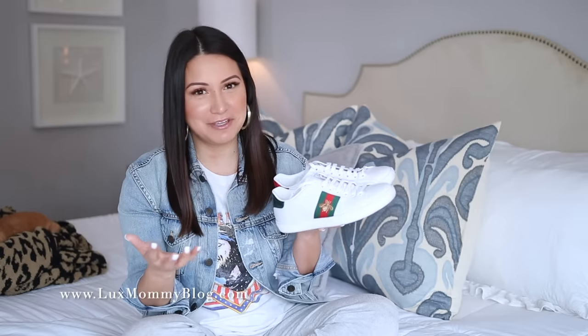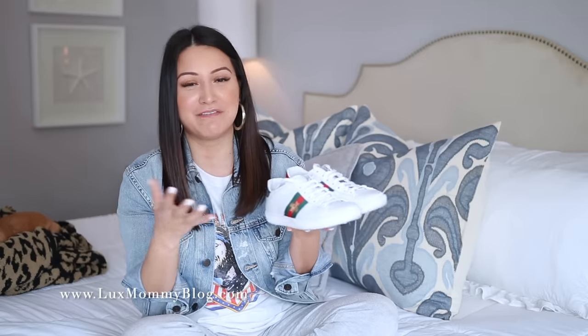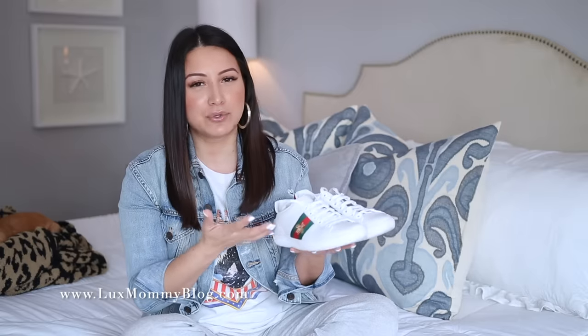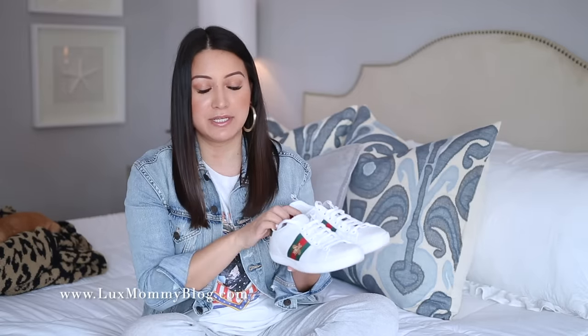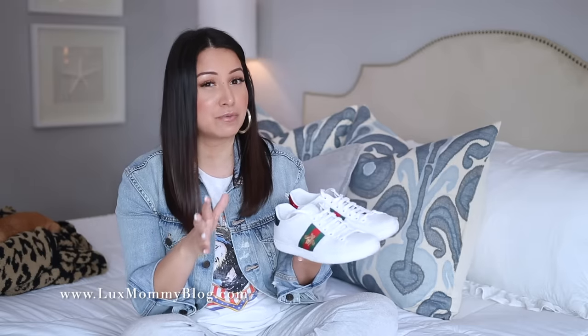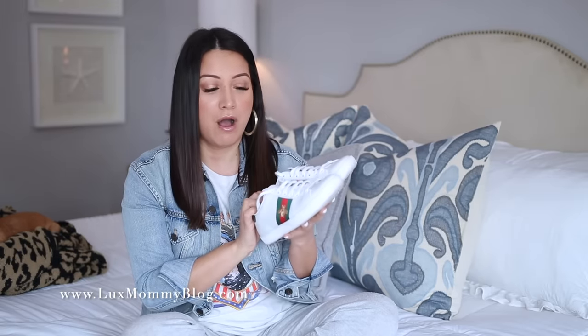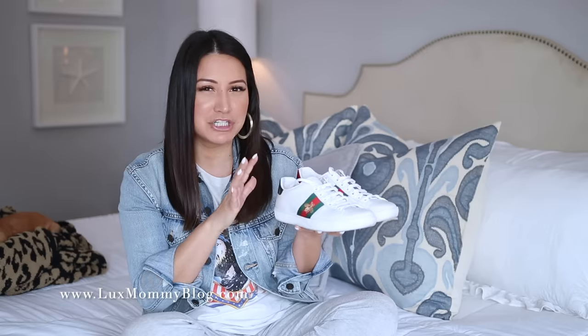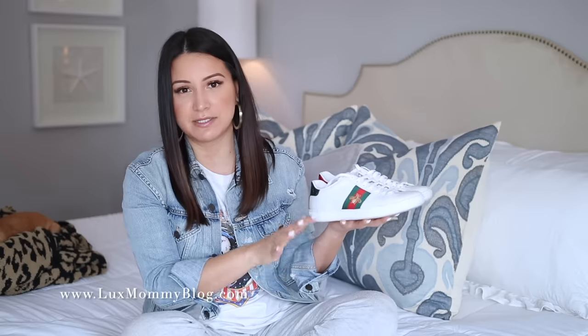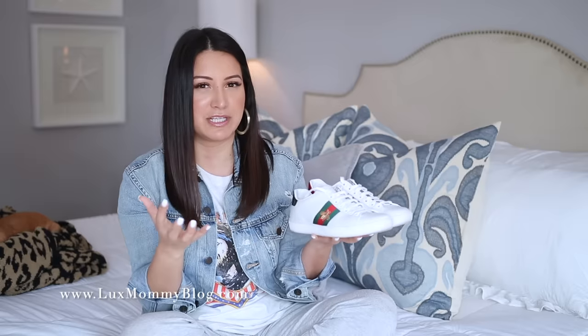Since these are Gucci, they are Italian made — so the quality is there — but of course you're also paying for the Gucci name brand. That's partly why we're at the highest price point of all the sneakers I'm sharing today. I've really enjoyed having these in my collection, and I've noticed recently I've been reaching for them more. It did take me a while after I bought them, but now that I've really fallen in love with the sneaker trend, I find myself reaching for these more often.